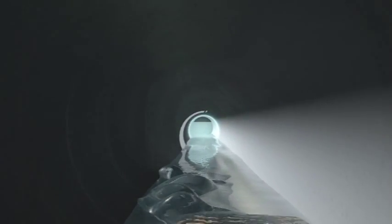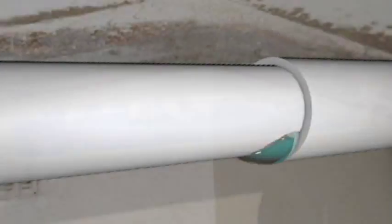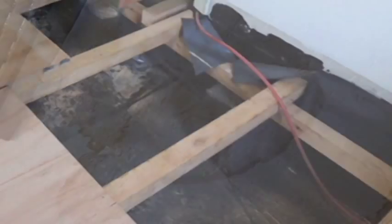Clogs are often caused by the accumulation of dust, sludge, mold, and algae, etc. Not detected in time, a clogged pipe may overflow, causing extensive water damage to walls, wooden beams, and so on.